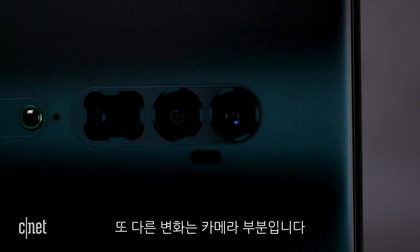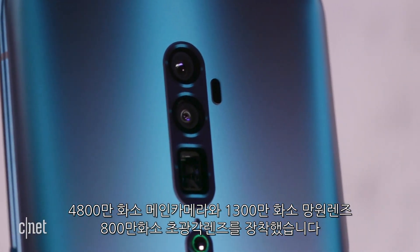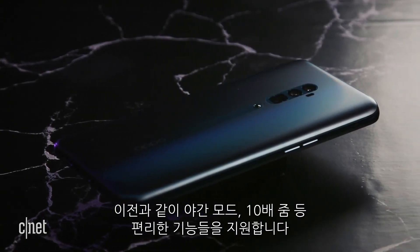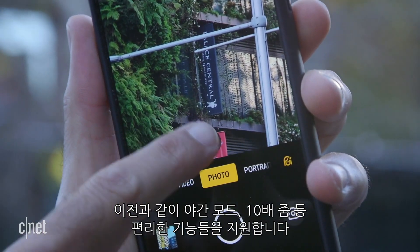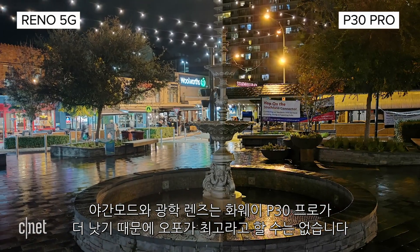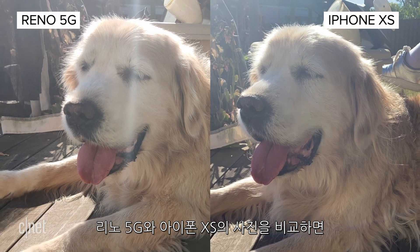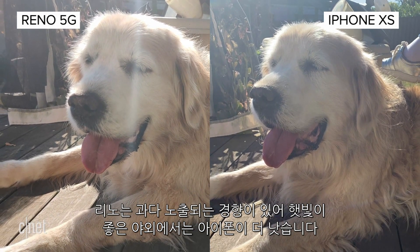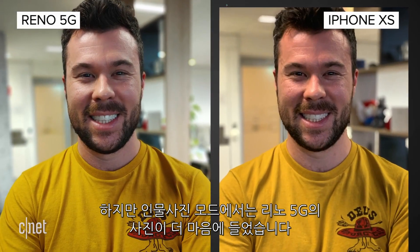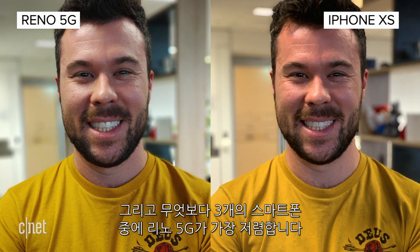The next upgrade comes to the camera. It has a fantastic tri-camera setup consisting of a 48-megapixel main camera, a 13-megapixel telephoto lens, and an 8-megapixel ultrawide shooter. It comes with premium bells and whistles like a night mode, 10x hybrid zoom, and a handy ultrawide setting. It's not the best camera out there — the Huawei P30 Pro has a slightly better night mode and a sharper ultrawide lens. When I compared photos from the Reno to an iPhone XS, I found the iPhone deals better with sunny conditions, as the Reno is prone to overexposure. But when it came to portrait shots and photos taken in ideal lighting conditions, I actually often preferred the Reno 5G — and keep in mind, it is the cheapest of those three phones.